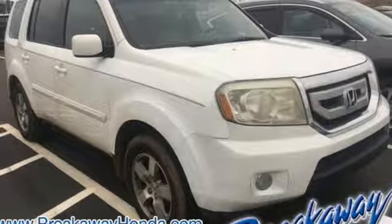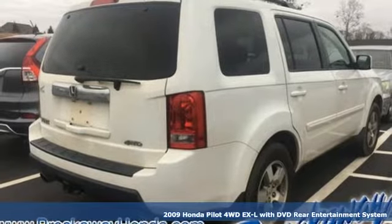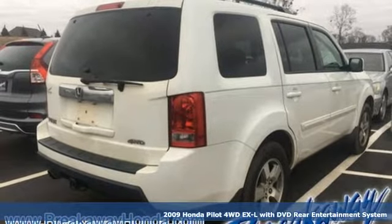It's a 2009 Honda Pilot. Style runs in the family, and watch the family run to pile into this roomy Pilot.